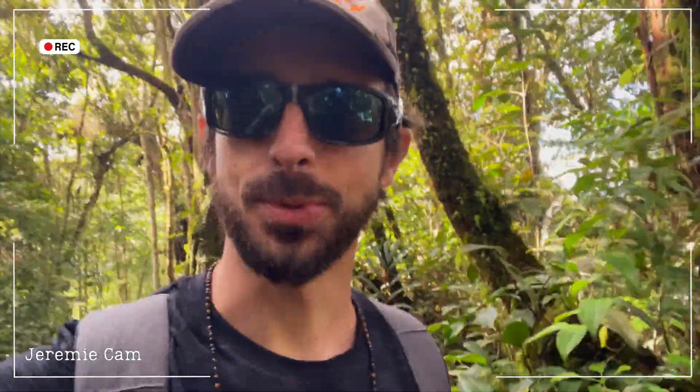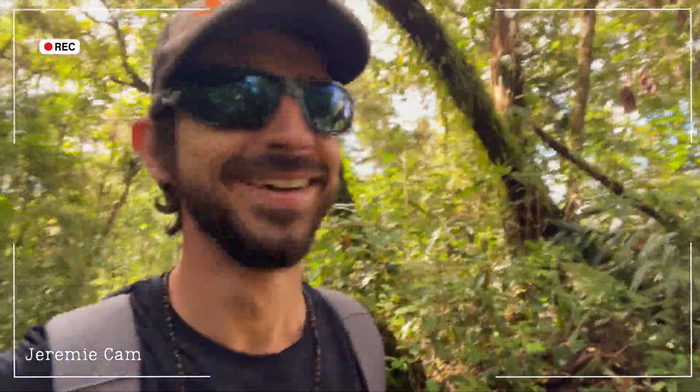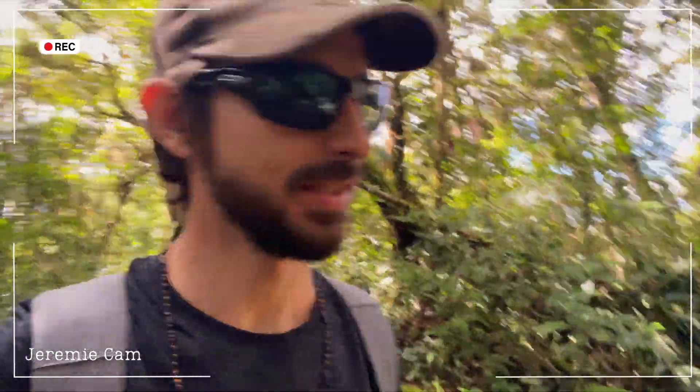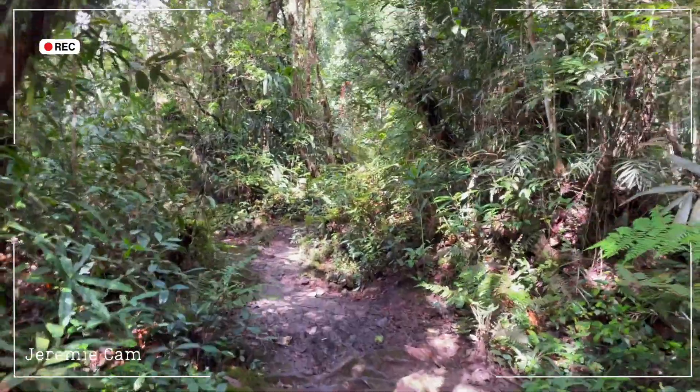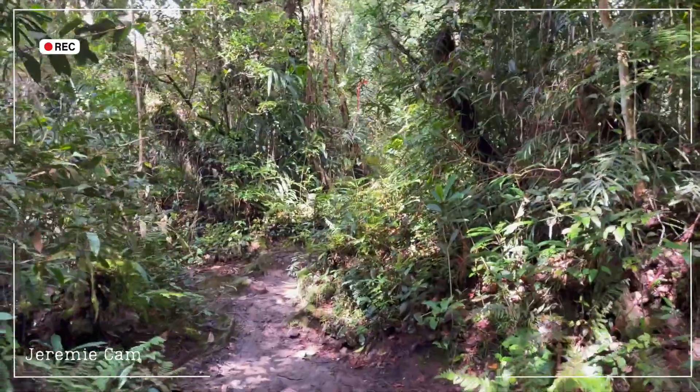The camera auto-stopped because it was too much, so I'm taking over the vlog. I'll show you the top when I get there - it's a little bit flatter now but it wasn't easy to get here.